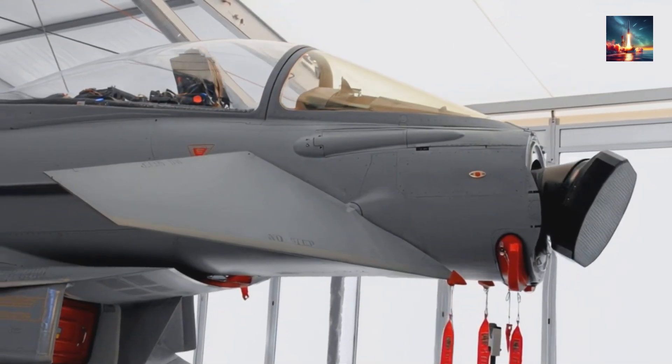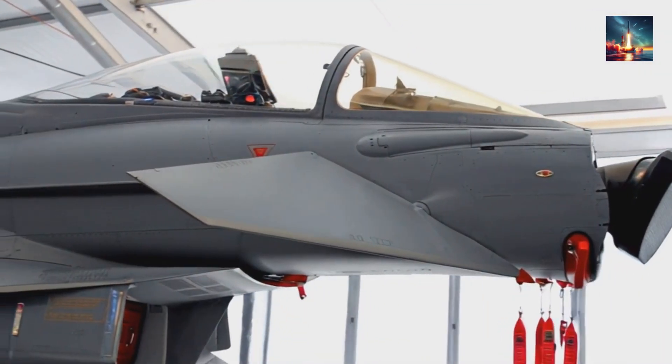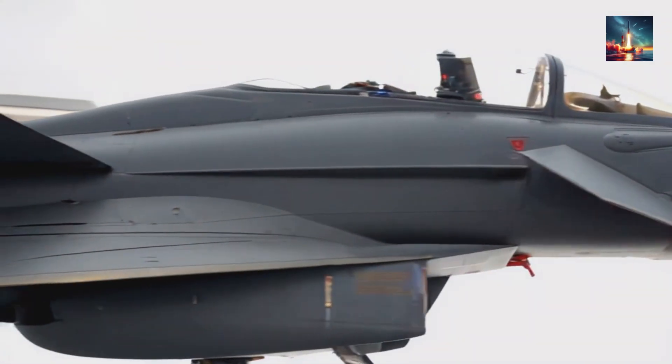Let's get to the meat of it. Reports are buzzing that the J-20, China's 5th-gen stealth fighter also known as the Mighty Dragon, has tripled its radar detection range, making it a serious contender in the skies. According to posts on X and a report from the South China Morning Post, this leap comes down to a breakthrough in semiconductor technology led by scientist Xu Xiangong at Shandong University. So what's the secret sauce?